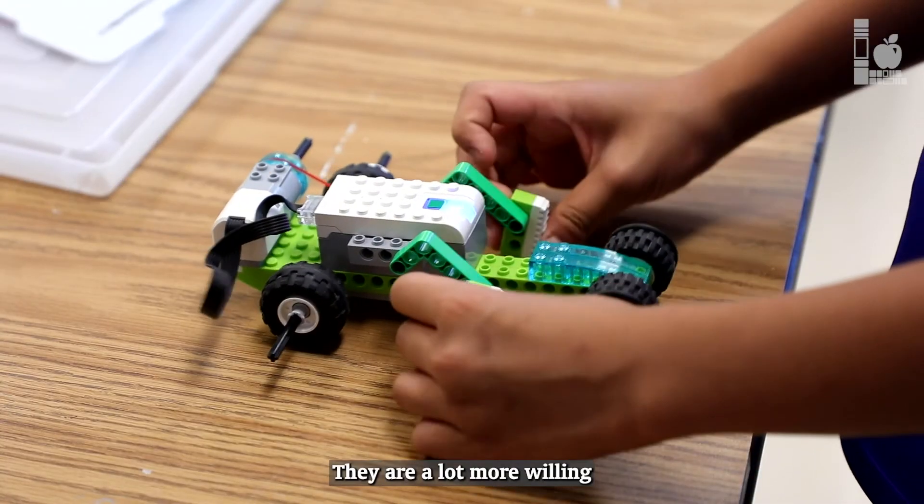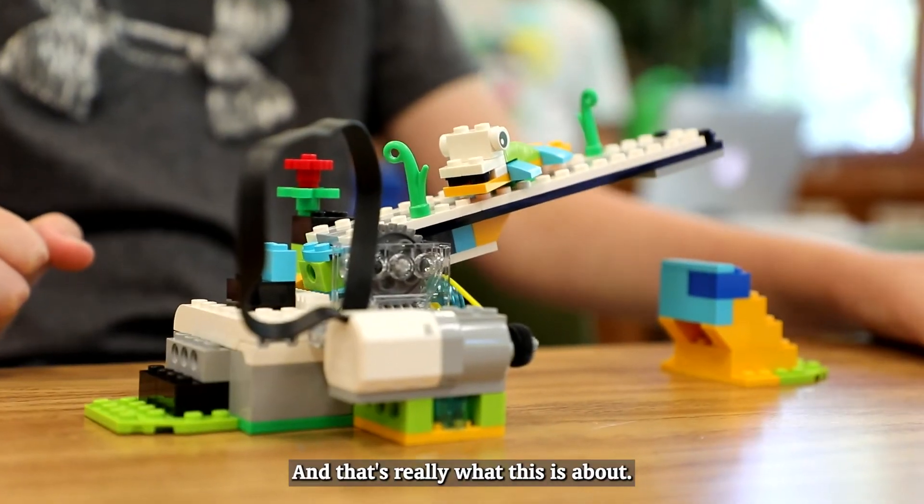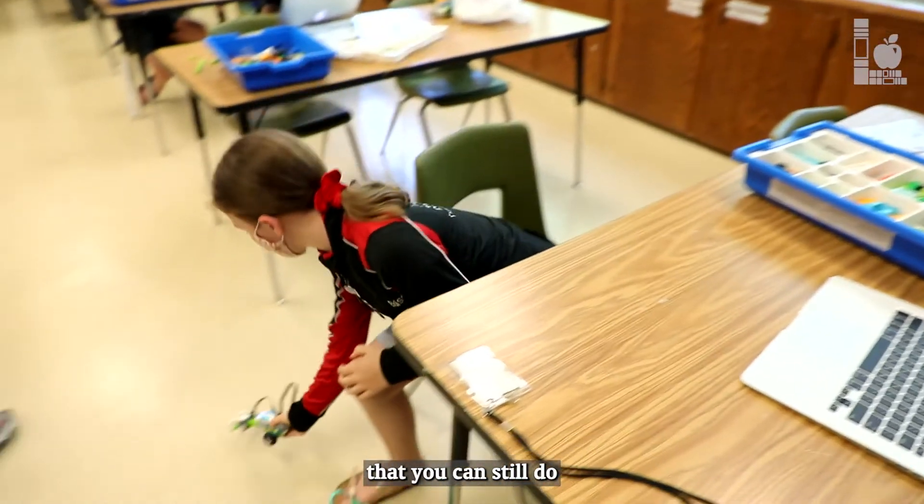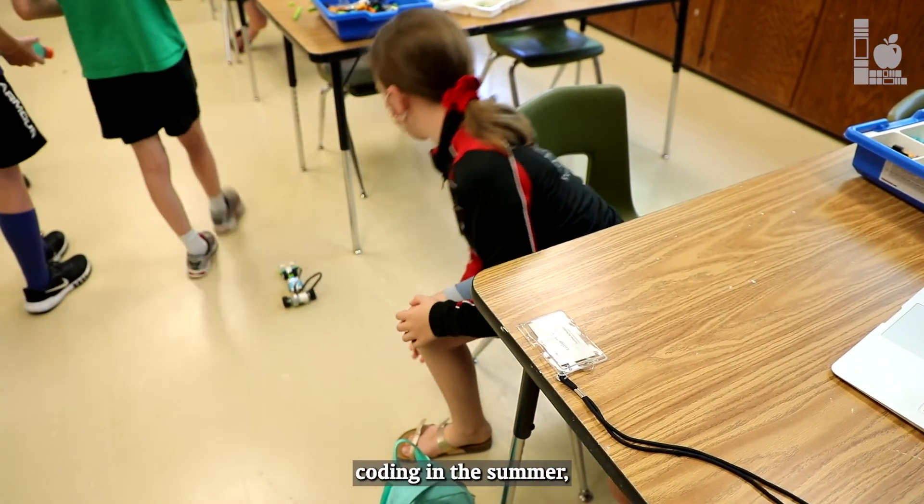They are a lot more willing to try things out, and that's really what this is about. I think it's pretty cool that you can still do coding in the summer. I think it's really fun.